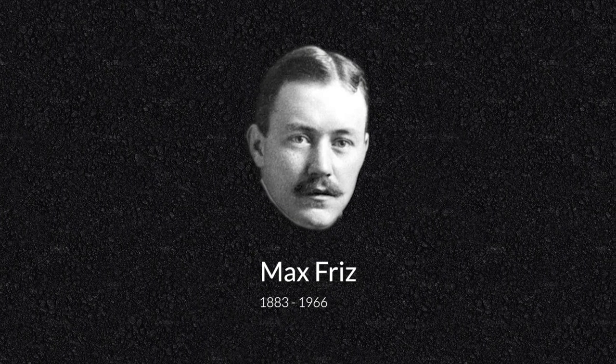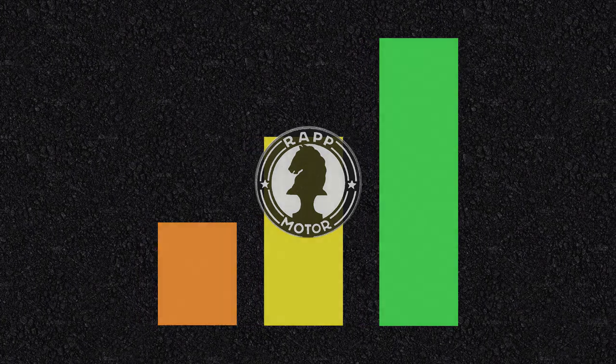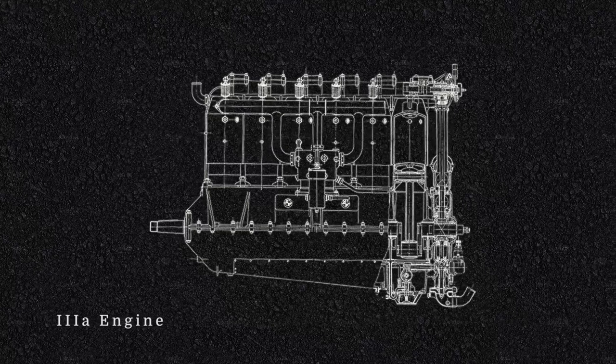Popp also made a critical transfer by bringing in a man called Max Friz. Friz was an aircraft designer and engineer at Daimler, and with his inputs managed to improve the struggling engines under Karl Rapp's hands. This completely transformed the reputation of RMW, as they no longer produced engines that were unable to satisfy the demands of the German Air Force.